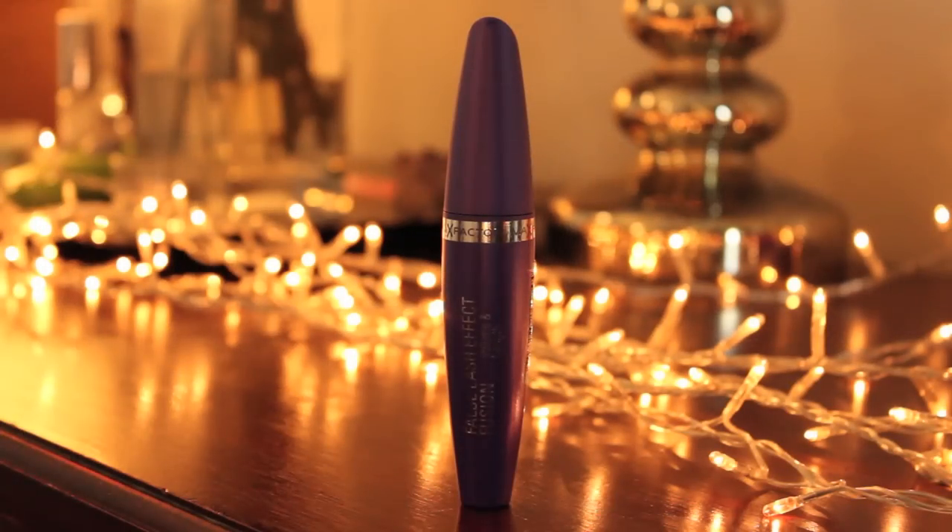Mine is the Max Factor 4-in-1 Effect Fusion mascara — volume and length. I love all the Max Factor mascaras. They have a nice big fat wand with really short bristles so you can wiggle it at the root — a bit of length, a bit of volume, no clumping. Amelia's eyelashes are just incredible — I was looking at them from above and I was like, whoa.